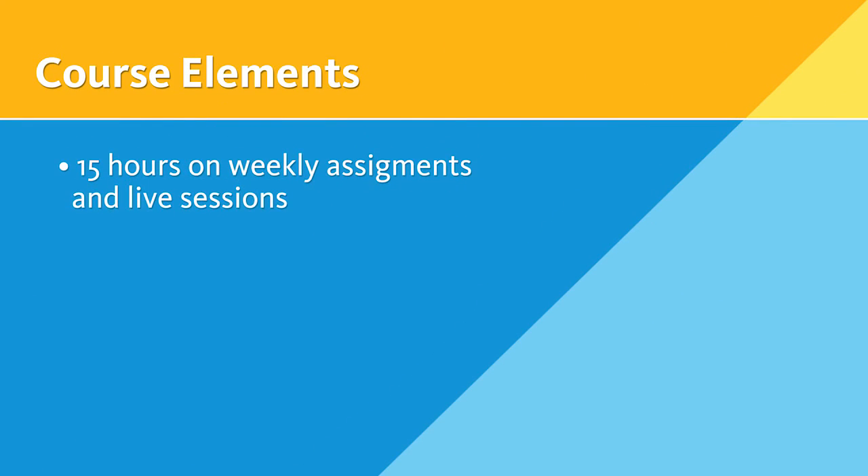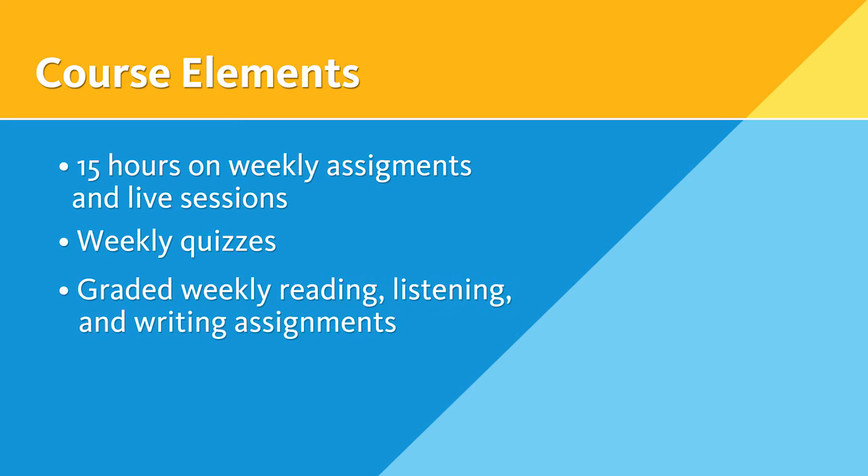On average, you can expect to spend 15 hours on weekly assignments and live sessions. The courses have weekly quizzes and graded weekly reading, listening, and writing assignments. We also have midterms and final exams.